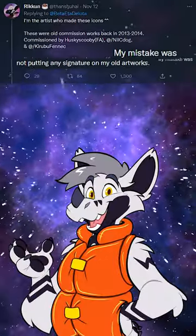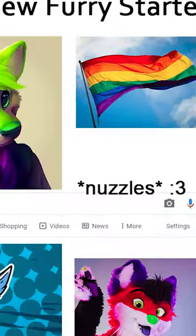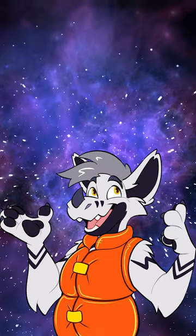Unfortunately, Than Shuhai didn't add a watermark or signature to these back when they were made, so as the art grew in popularity and was spread all over the internet, their known origin became a mystery.